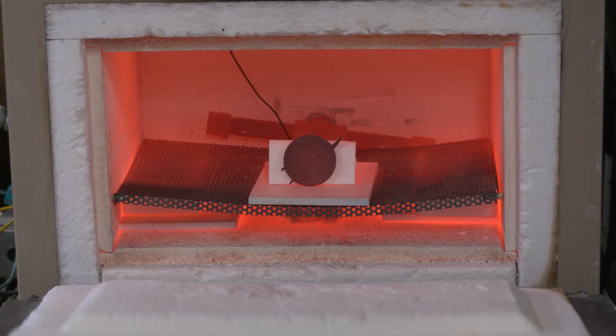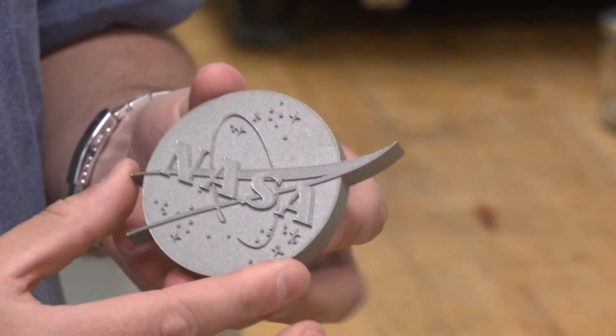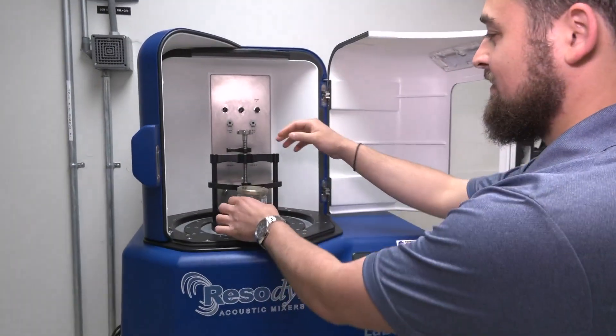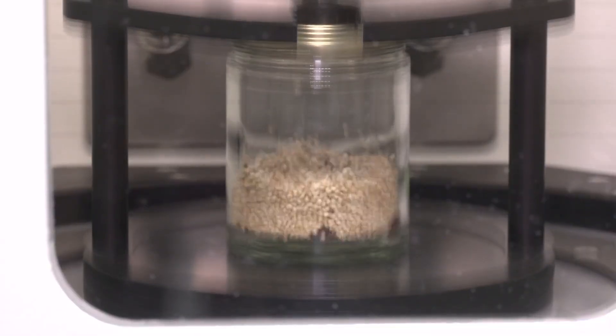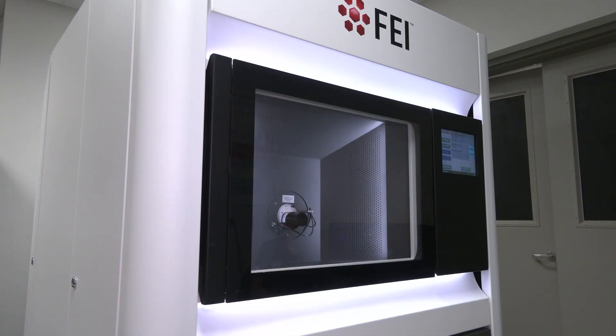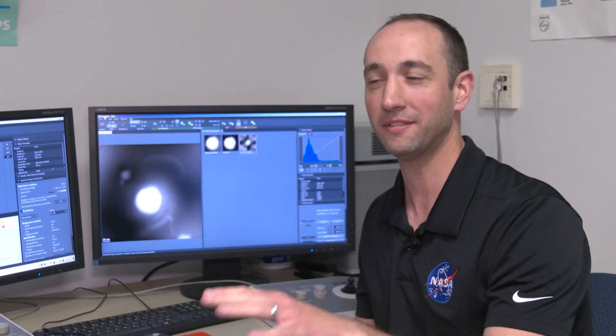The secret: the metal powder is coated with a ceramic before it's printed, but this happens at a nano-scale level. The particles are so small they use sound waves to get the correct mixture, and to see them they need an electron microscope.